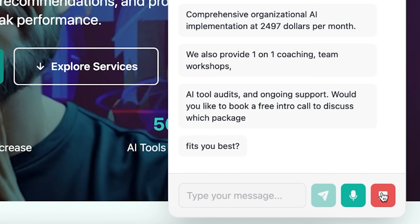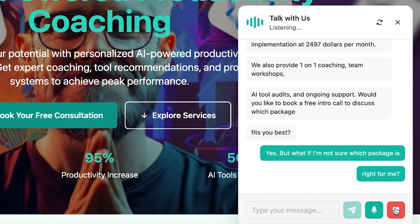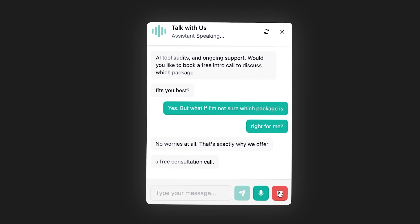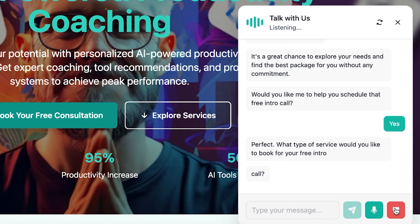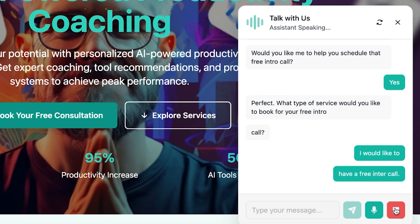Let me ask a follow-up question: 'What if I'm not sure which package is right for me?' Agent responds: 'No worries at all. That's exactly why we offer a free consultation call. It's a great chance to explore your needs and find the best package for you without any commitment. Would you like me to help you schedule that free intro call?' Again — smooth, helpful, consultative. It's not pushy. It's guiding the visitor toward the next logical step.